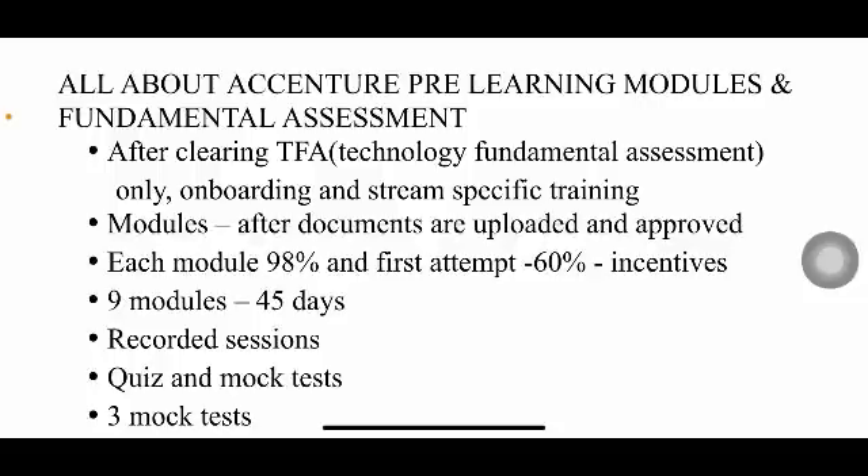Hello everyone, welcome back to my YouTube channel Trouble Free. In today's video I'm going to share about the Accenture pre-learning modules and also the fundamental assessment, which is TFA — Technology Fundamentals Assessment.